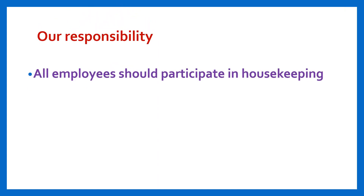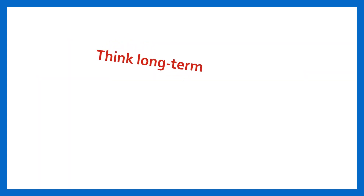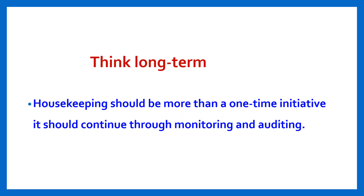Housekeeping is our responsibility — all employees should participate. Housekeeping is everybody's responsibility. Think long-term: housekeeping should be more than a one-time initiative; it should continue through monitoring and auditing. Thanks for watching this video. Have a nice day.